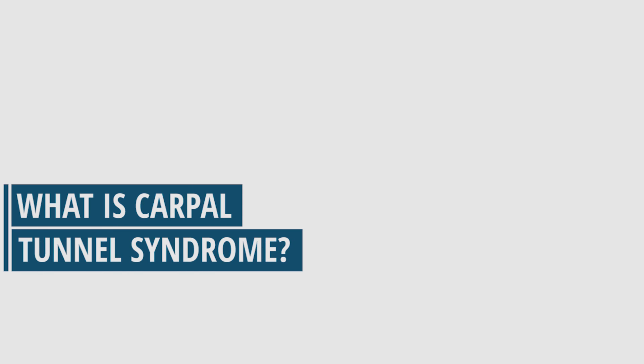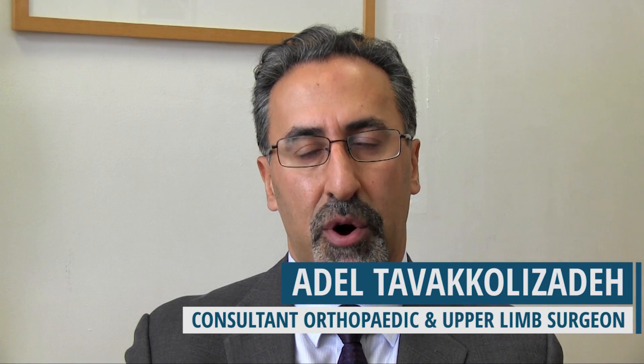Carpal tunnel syndrome is a common condition that often happens in later life and is effectively the compression of one nerve as it travels on the undersurface of the wrist joint. This nerve travels through a specific space where there is a bony surrounding around the nerve, which forms the floor of the carpal tunnel space. At the top of the space there is a ligament, creating a finite space for the nerve along with nine tendons to travel through.